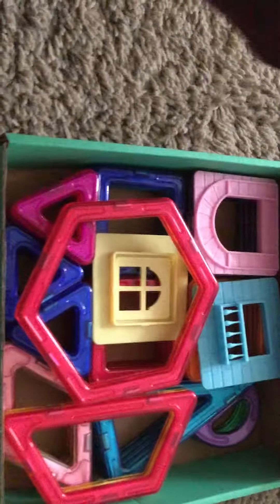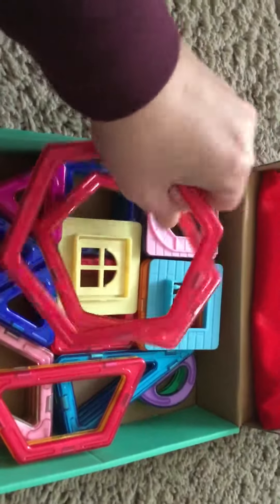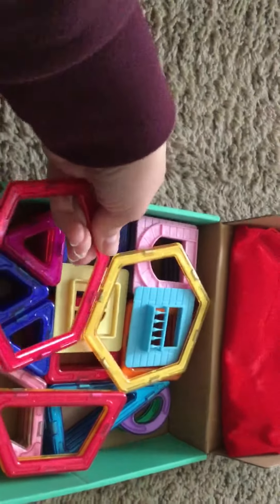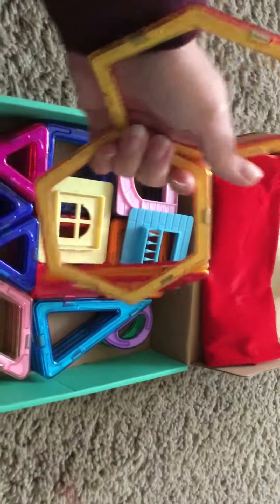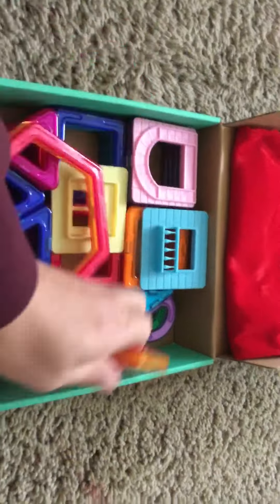This one is nice — it comes with a velvet bag to keep all your blocks in. These are the blocks; they're more like shapes, but they're magnetic and attached by magnets. We had a lot of fun making things with these.